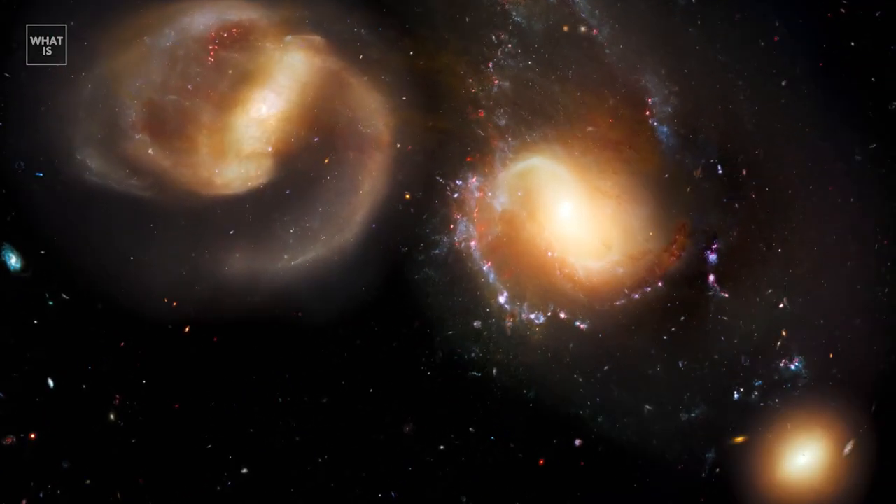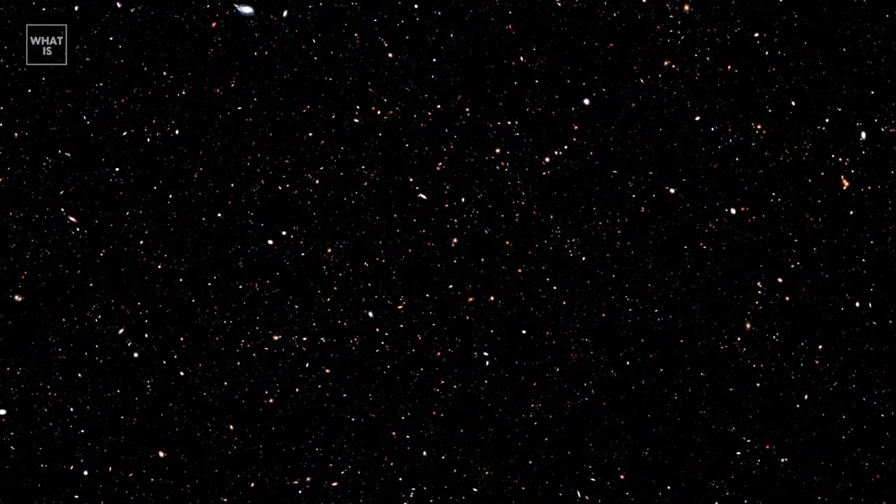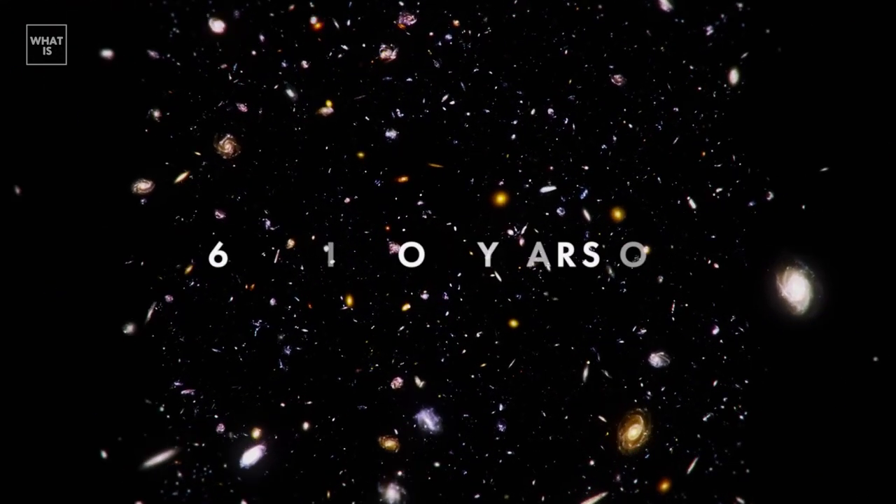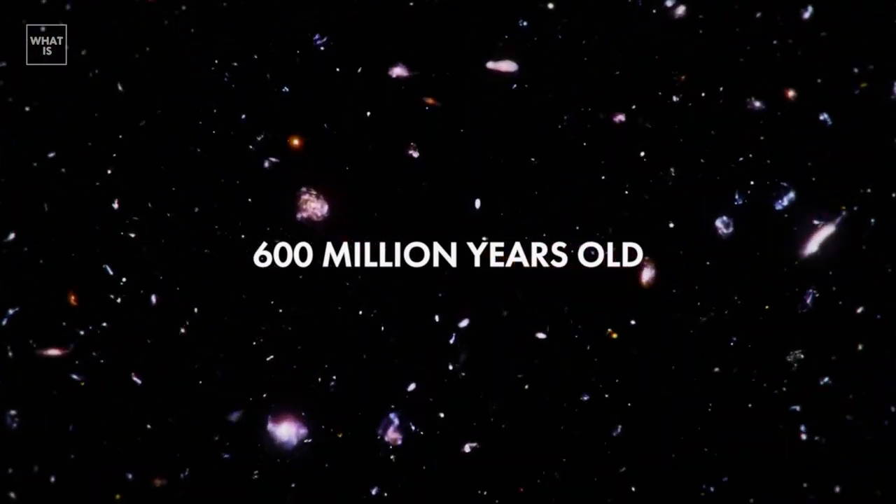Such an observation made it possible to look into the early times of the universe, up to 13.2 billion years ago. That is, the oldest recorded galaxy is about 600 million years old from the Big Bang.